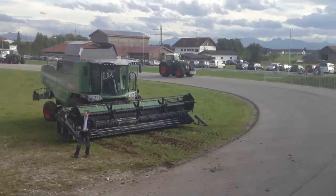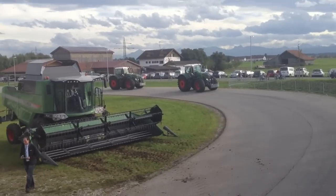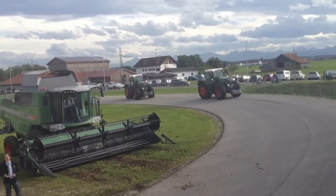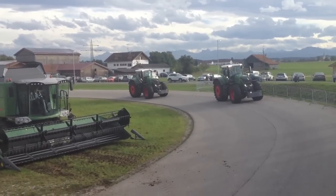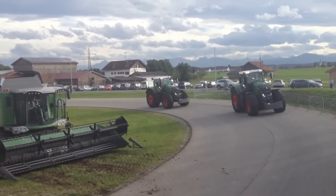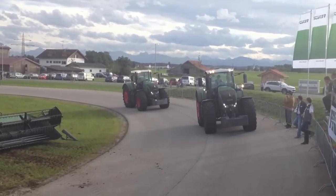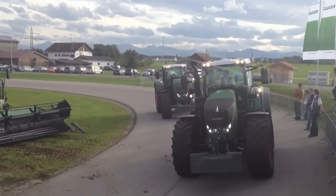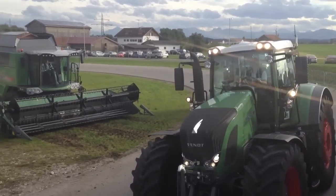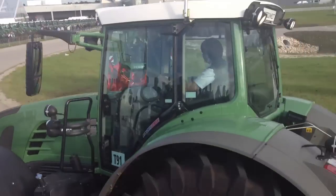This operation is controlled by only one driver. When we talk about GuideConnect, we're talking about a virtual data link based on our steering system VarioGuide. You can see the first tractor is controlled manually, and it communicates by radio and signals to the second tractor, which is without a driver.